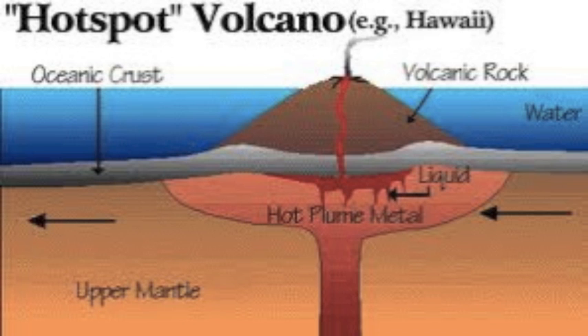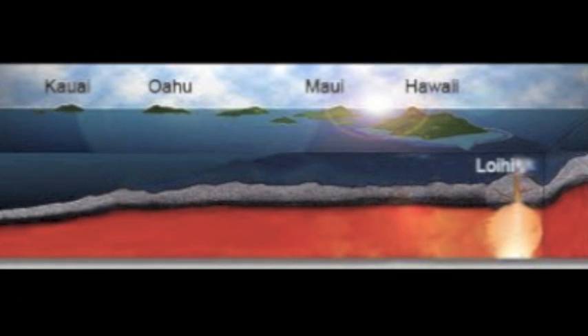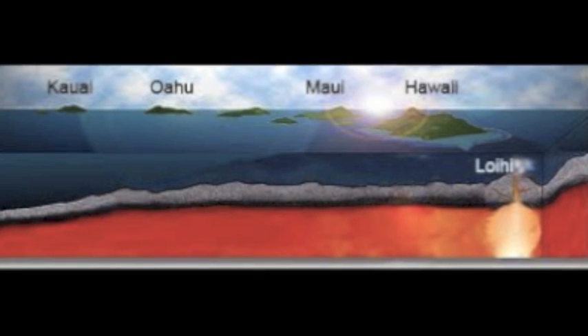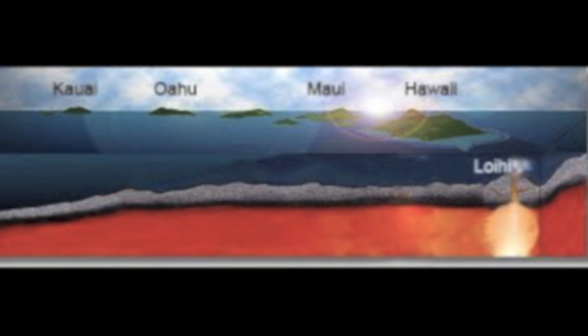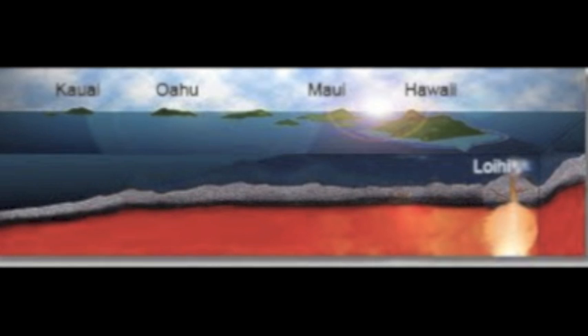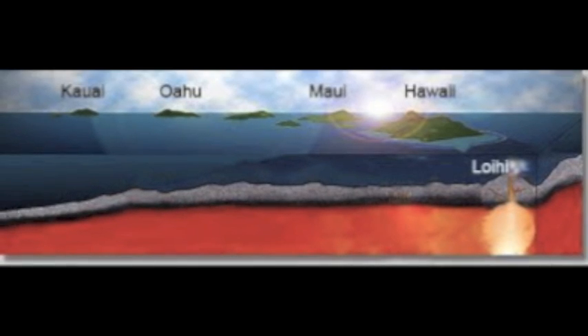The Pacific Plate slowly moved northwestward over a hotspot in the Earth's mantle. Volcanoes resulted and islands were gradually created. The hotspot is responsible for the islands' creation and is now appropriately called the Hawaiian Hotspot.